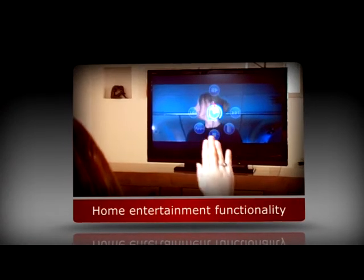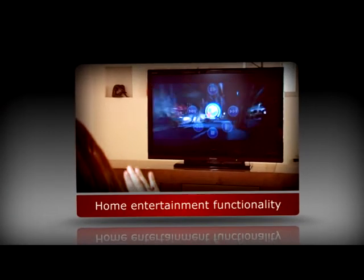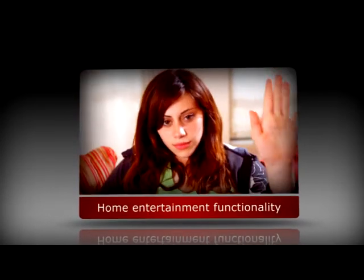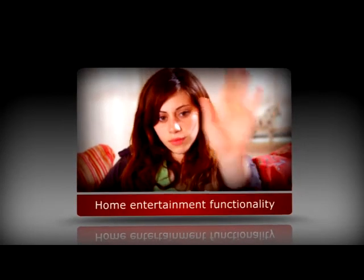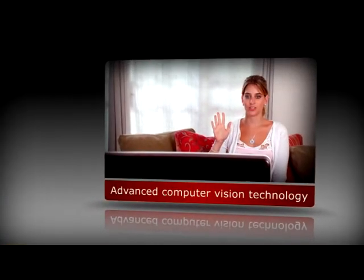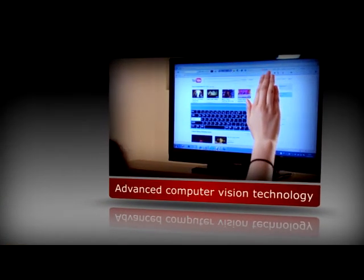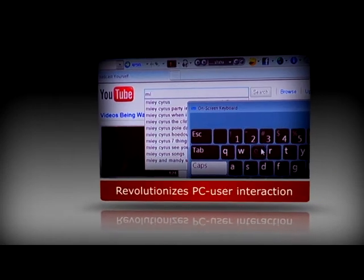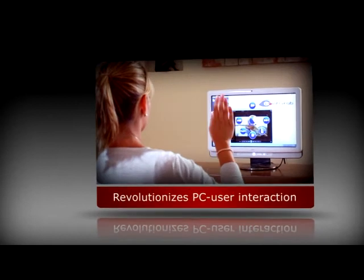In the living room, users can enjoy full control of media streamers, DVDs, set-top boxes and gaming consoles via a simple on-screen menu automatically displayed on the TV. Based on advanced computer vision technology, PointGrab's hand gesture recognition software is transforming the way users interact with their environment.